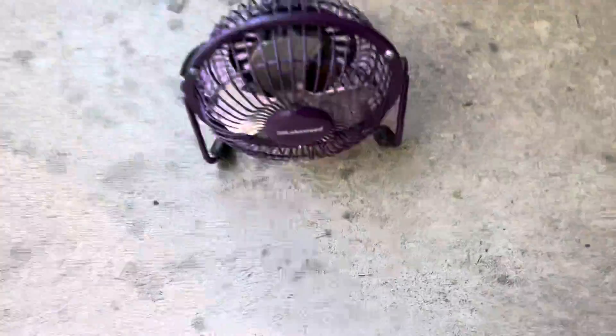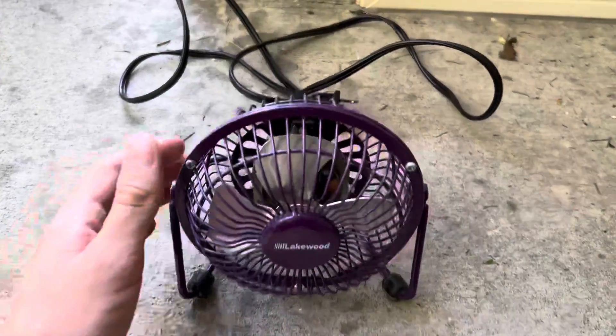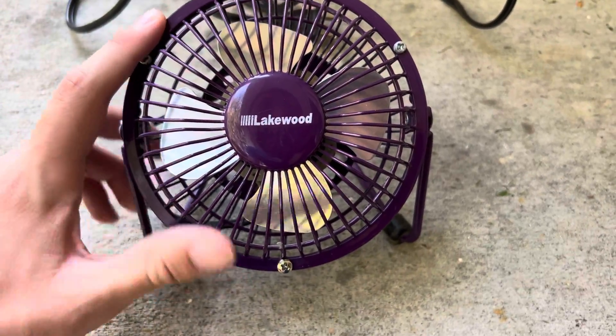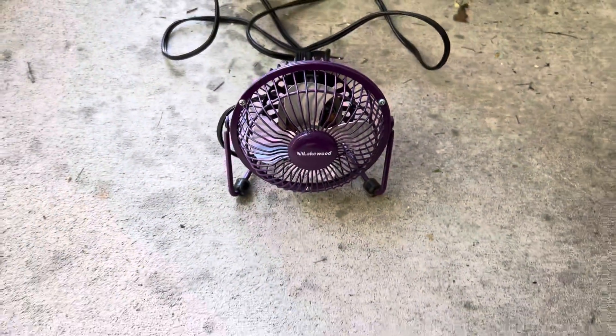What is going on, you guys? Here I got a 2005 Lakewood HV-4 in purple. I got this super mint from eBay — super shiny. I actually have two of these.